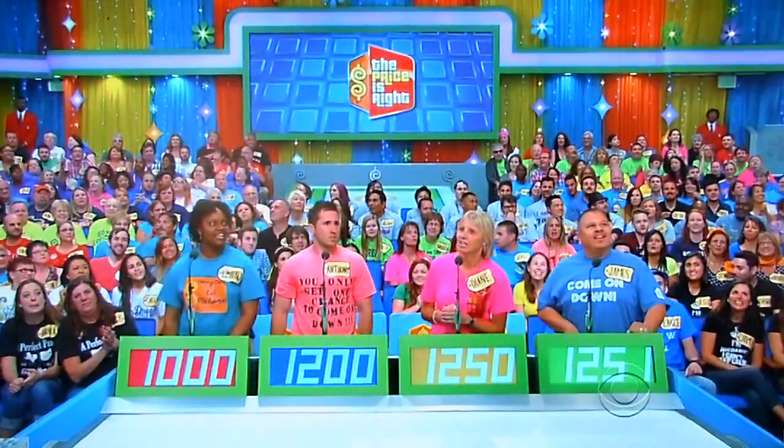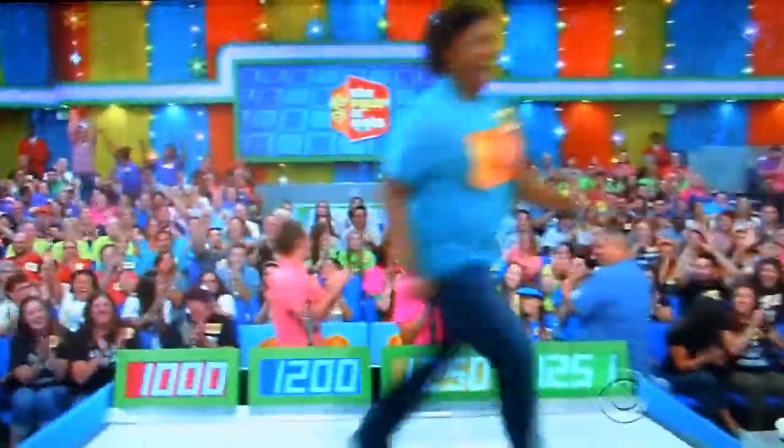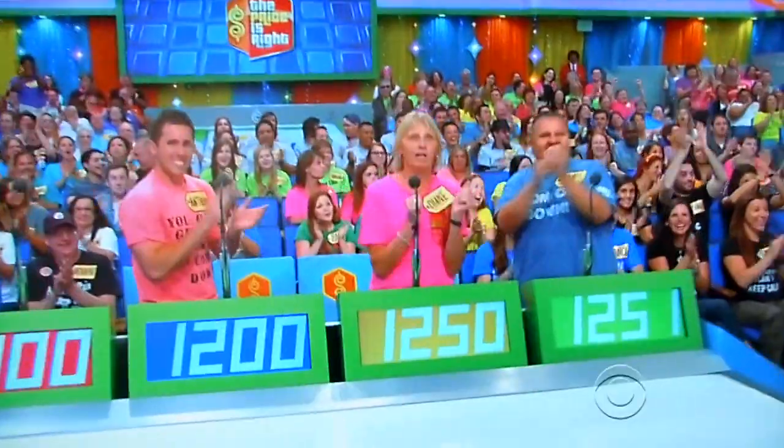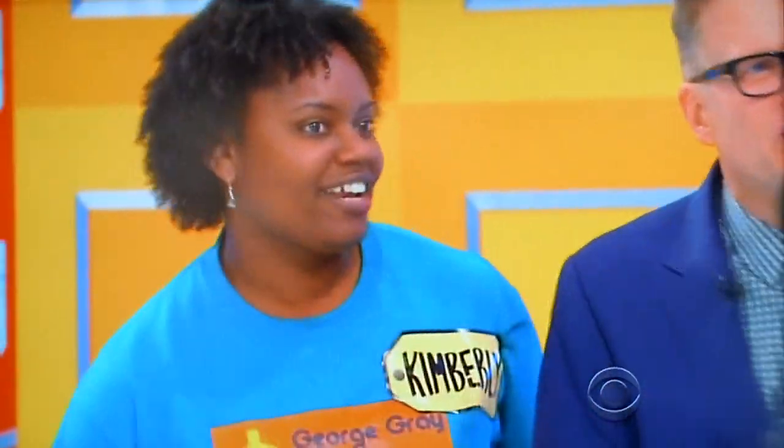Actual retail price: $1,076, Kimberly. Welcome to the show, nice to see you. Well, you're so happy! Because I'm on The Price Is Right — no kidding! You should be happy today, because I think we got a pretty good prize for you, George.